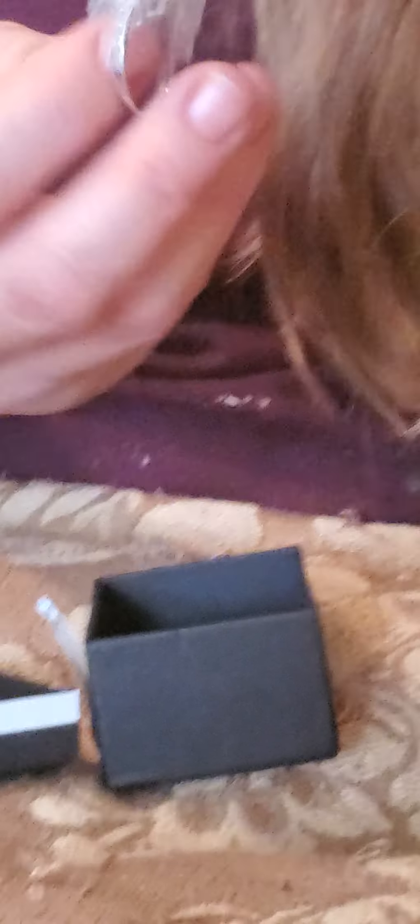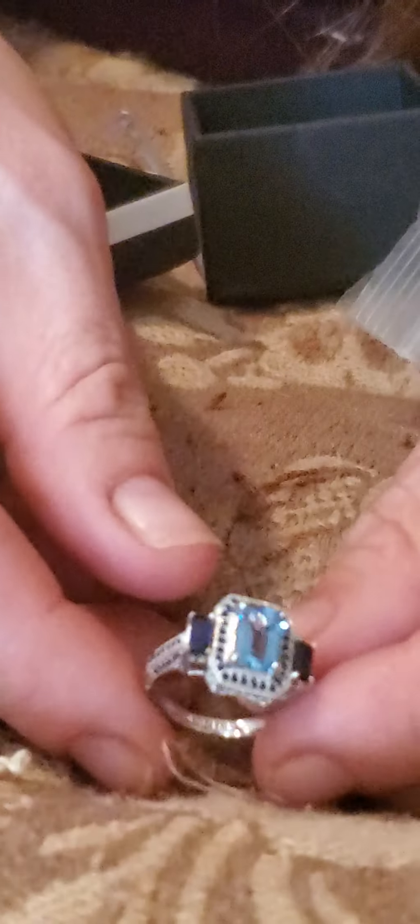Here we have another ring. This one says it's a sterling silver Swiss blue topaz ring — again no price tag on it. And here is the blue topaz — that's actually a really beautiful ring too. It does have the 925 stamp on it. A very beautiful ring.